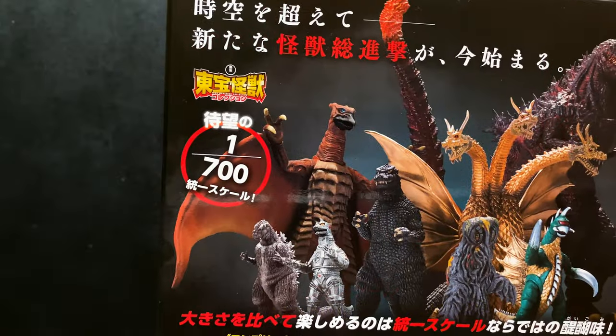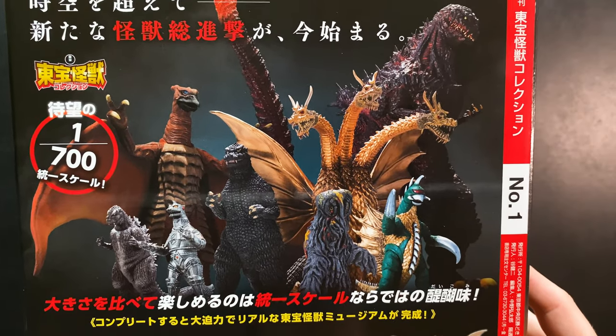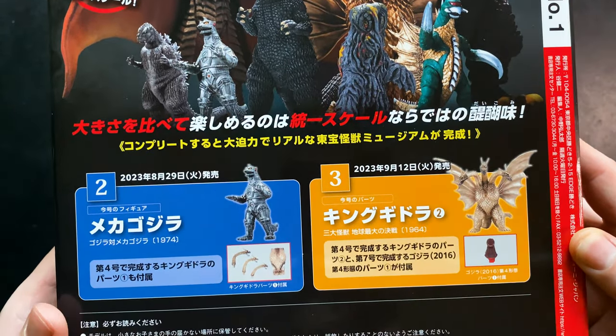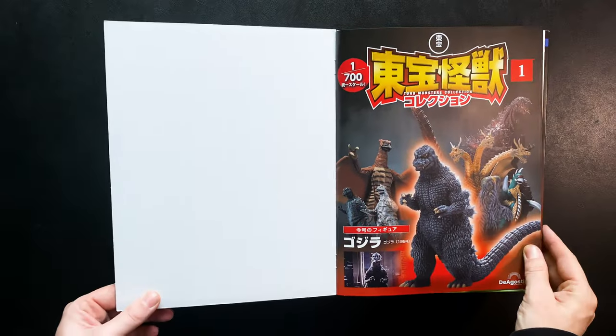Before we get to unboxing Godzilla, let's take a look through the magazine about the history of this incredible collection. It's all in Japanese, so I can't read or translate for you, but feel free to pause and read if you can.